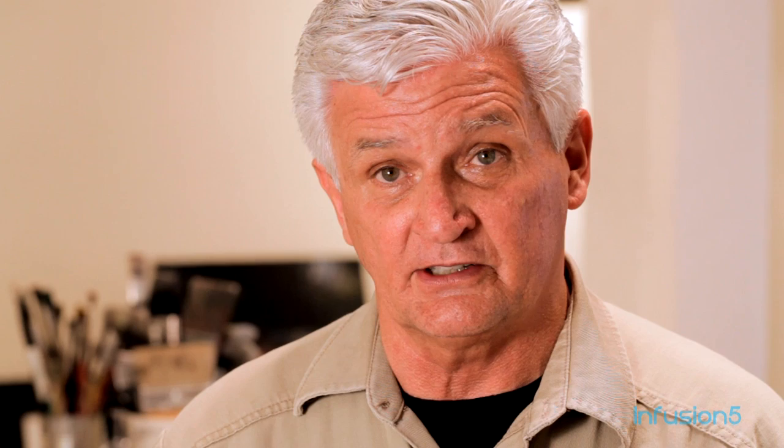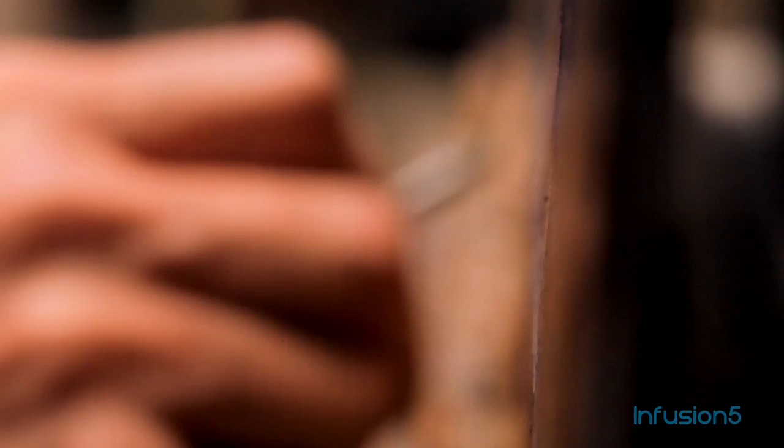I'm a straight-ahead kind of guy. I don't have any fancy techniques — brush, medium, painting on the panel or the canvas, whatever I'm using for my support. A few painting knives, and that's about it.